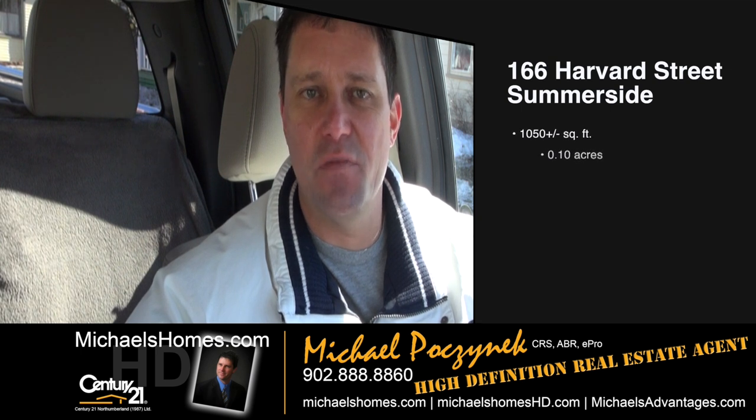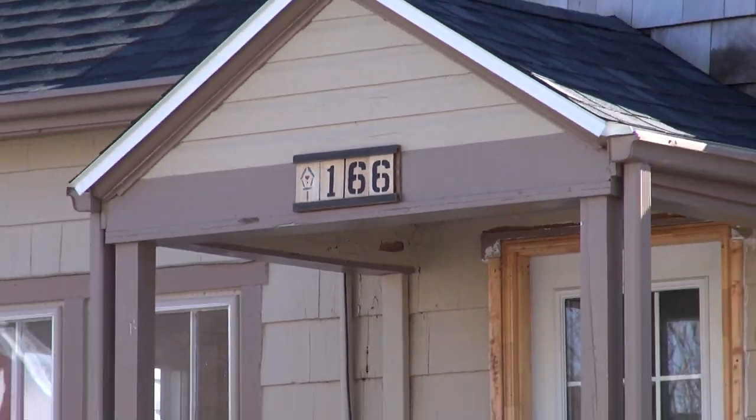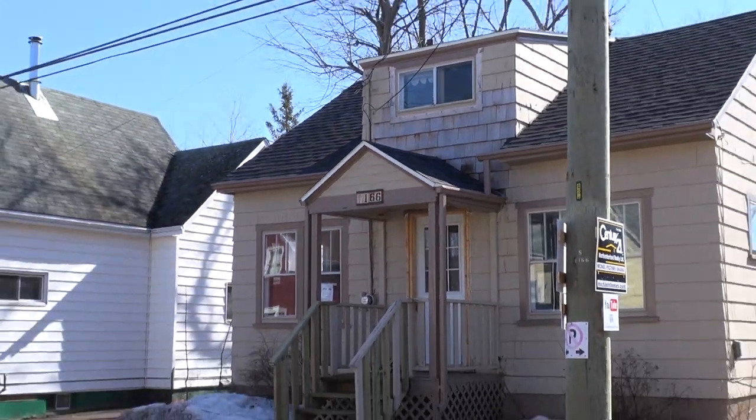Coming to you today from 166 Harvard, which is a brand new listing — it's a foreclosure, bank-owned. It's on for $58,000 and it's approximately 1,000 square feet, three bedrooms located in downtown Summerside. Let's go take a look.